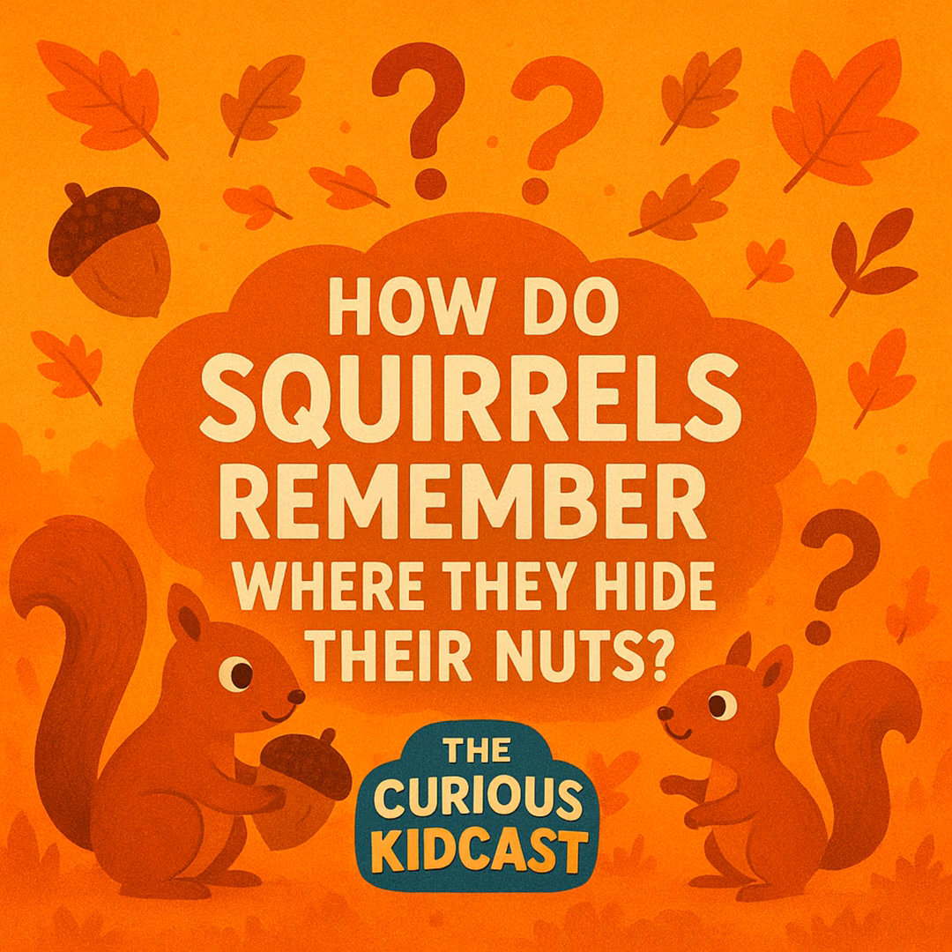Researchers gave squirrels nuts to bury in a field, then watched to see if they could find them. The squirrels found way more of their own nuts than if they'd just been digging randomly — so they're definitely using memory, not luck. But here's the best part: scientists discovered that squirrels use something called deceptive caching. If a squirrel thinks another squirrel is watching, it will pretend to bury a nut but actually keep it in its mouth, then run off and bury it somewhere else when no one's looking. Squirrels are sneaky little con artists!